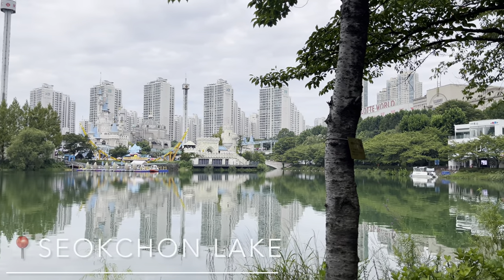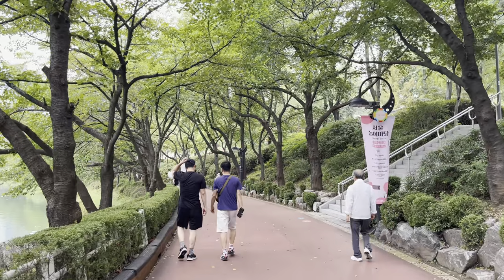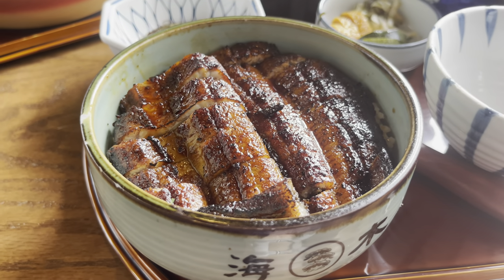Hey everyone, it's Toki and good morning from Seoul. Today we are at Seokcheon Lake here in the heart of the city. We're gonna get some walking in this morning before we head over to this incredible grilled eel restaurant. Can't wait!